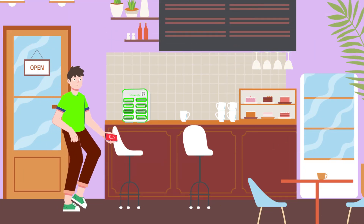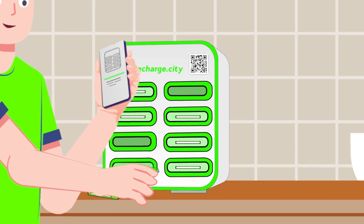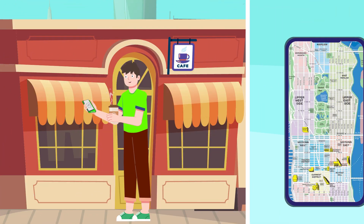It works very simply. Find the nearest establishment in the app, scan the QR code on the station, and take the power bank. You can return it anywhere.